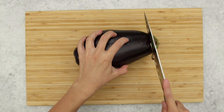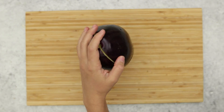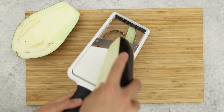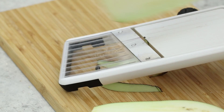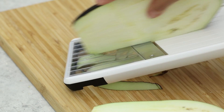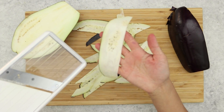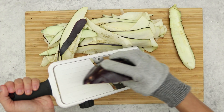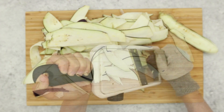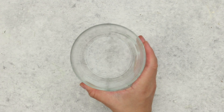For our next chopped ingredient, the eggplant, we're going to make eggplant bacon. Cut off the end, then cut it in half. Next, using a mandolin, slice the eggplant into about an eighth-of-an-inch thick strips. Please be very careful when using a mandolin — we have cut ourselves many times on this thing and it is not pretty. Just continue until you have sliced through both sides of the eggplant.